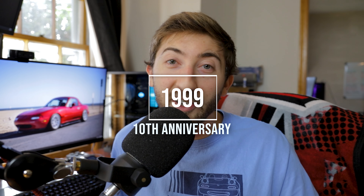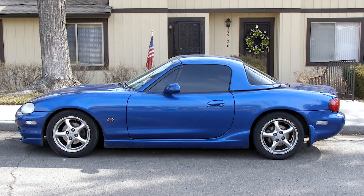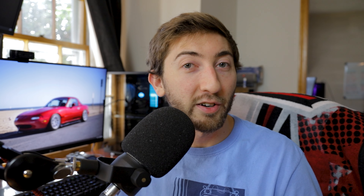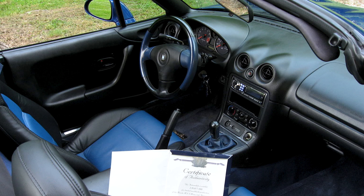In 1999, the second-gen Miata — also known as the NB — had what's known as the 10AE, the 10th Anniversary Edition Miata. They all came in Sapphire Blue Mica. There were 3,000 of these cars made, all with a six-speed manual. It had the Torsen LSD, polished wheels, some special blue interior pieces, and NB seats with a blue center section. It also had a blue top.